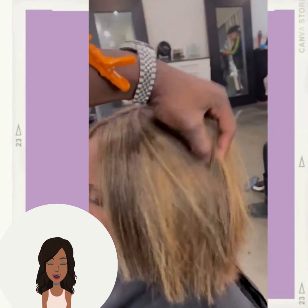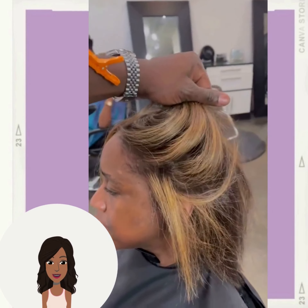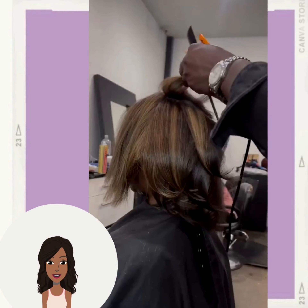Next up we have a chunky highlight layered bob. This is another very popular hair trend that we are seeing right now.